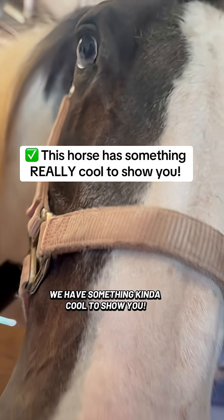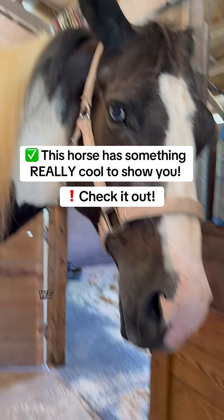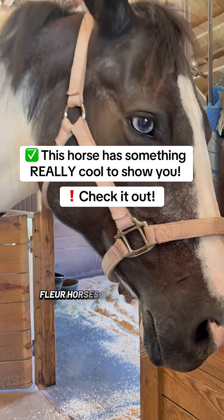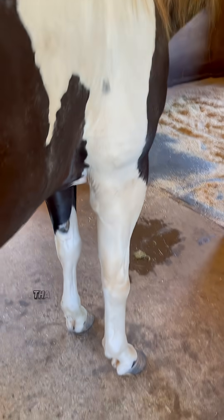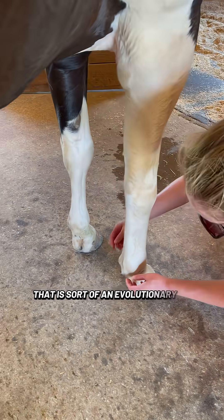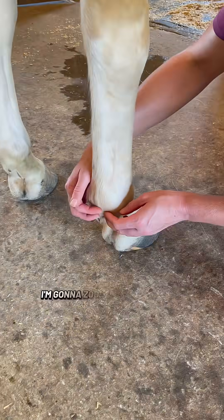We have something kind of cool to show you that a lot of people don't know that horses have. We have a little secret, don't we, Fleur? Horses have something on their lower legs that is sort of an evolutionary thing. I'm going to zoom in on it.